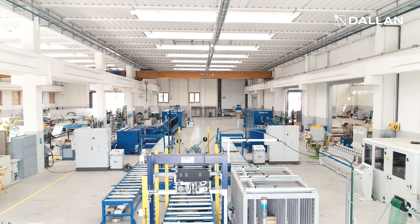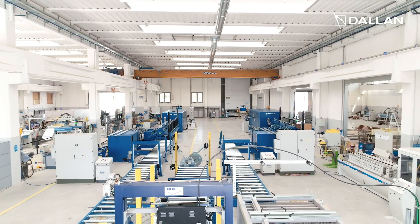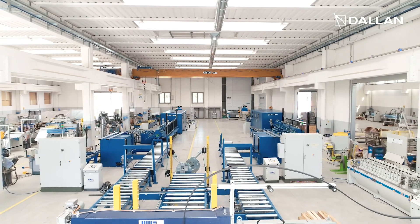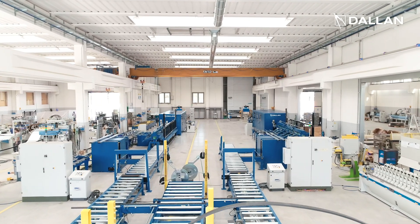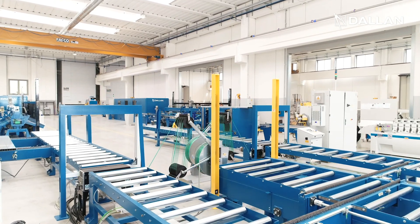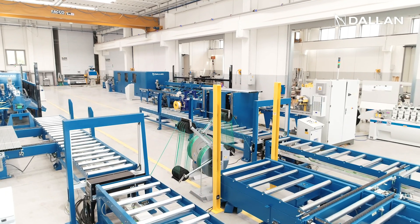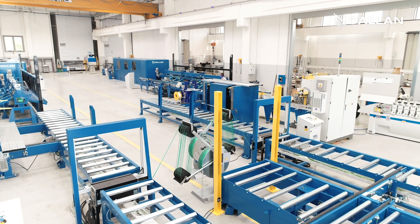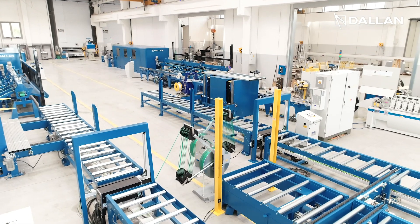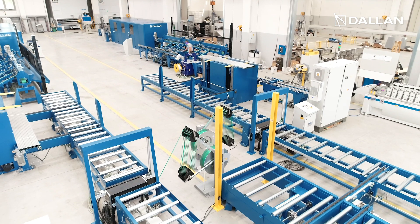This unique Dallan system offers you the perfect combination of productivity, flexibility, reliability, and automation, since it produces and packs all the C, U, and ceiling profiles of the plasterboard systems with the experience and all the support of Dallan professionals. All Dallan systems can be customized and tailored to your facility. Contact our experts at Dallan.com.